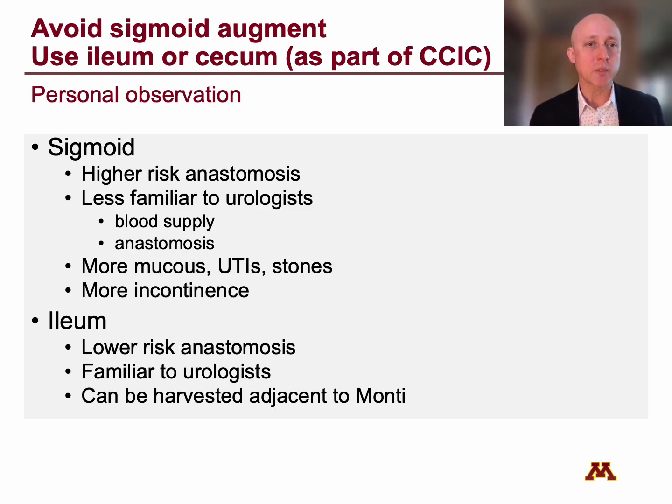As far as augments go, I like to avoid the sigmoid and prefer the ileum — or the cecum if we're doing a CCIC. I avoid the sigmoid because it's a higher-risk anastomosis and less familiar bowel harvest to urologists. We're less familiar with its blood supply and anastomosis technique. There also tends to be more mucus, UTIs, and stones in my anecdotal experience compared to the ileum, and the sigmoid can contract, leading to more incontinence. The ileum is also nice because if you're harvesting a Monti, you can harvest that ileum just adjacent to the Monti.